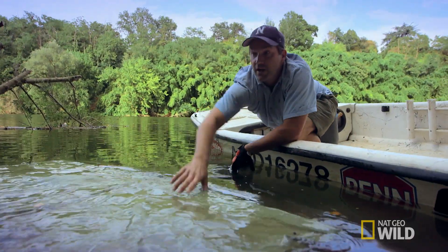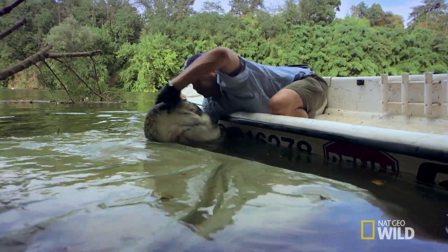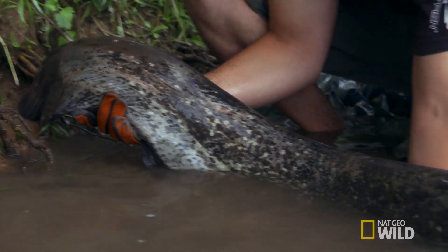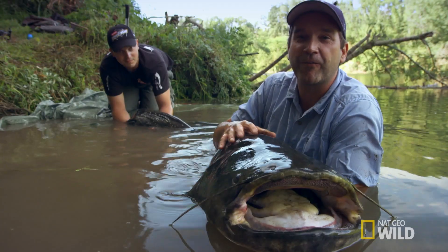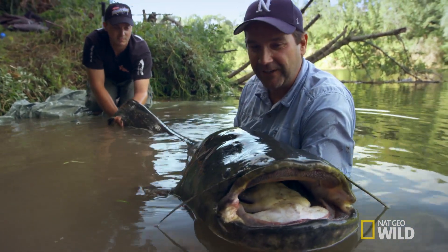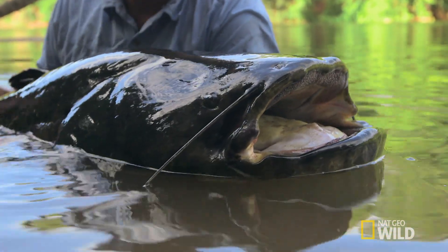So now we want to get it on this tarp to get a closer look. What an impressive fish. My first Wells catfish in France, and what a fish it is. I'm guessing over six feet long, 120, 130 pounds. This is a big fish.